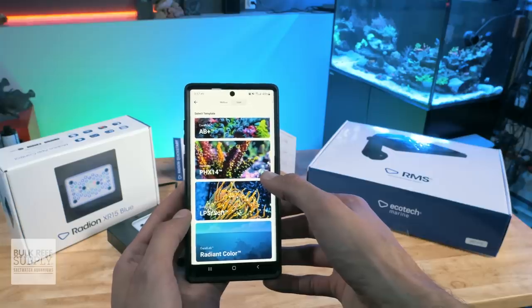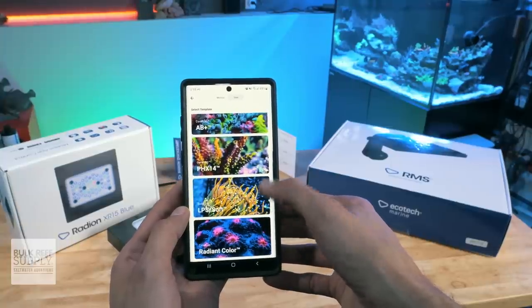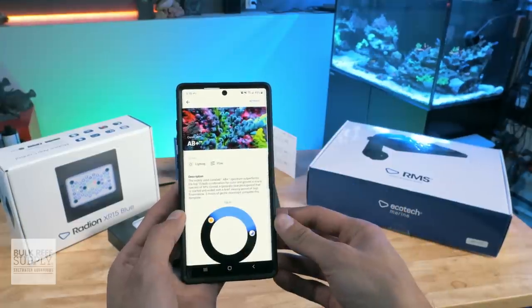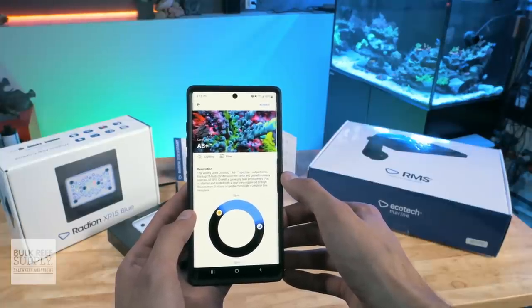Picking the right spectrum is actually the easy part. Most app-controlled LEDs will have a number of presets that you can choose from so that you don't have to play around with those individual LED sliders. Instead, preview the various presets your LED light provides and choose the one that looks best to your eye, or if they have descriptions, choose the one that best matches your reefing goals.